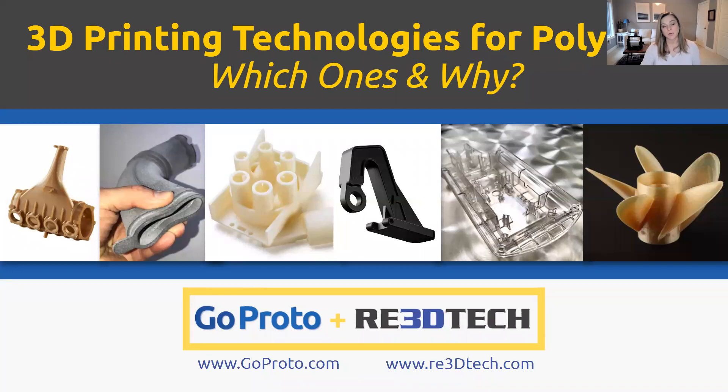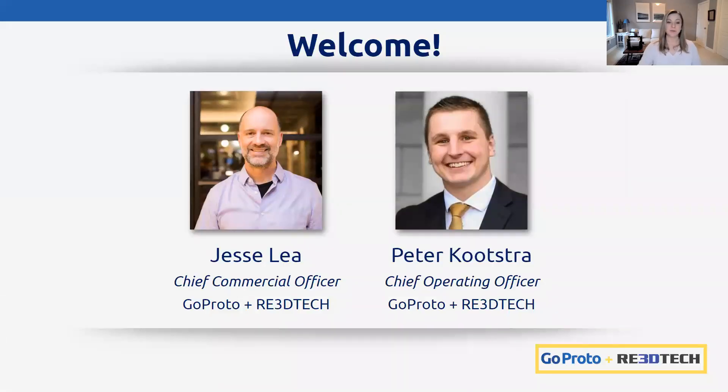It's a one hour session and it's a broad subject. We will go into more details in subsequent webinars based on your questions and feedback. GoProto and Re3D Tech have combined under Core Industrial Partners to form one of the largest and most complete custom rapid manufacturing companies in the U.S. I'm going to let Jesse and Peter introduce themselves.